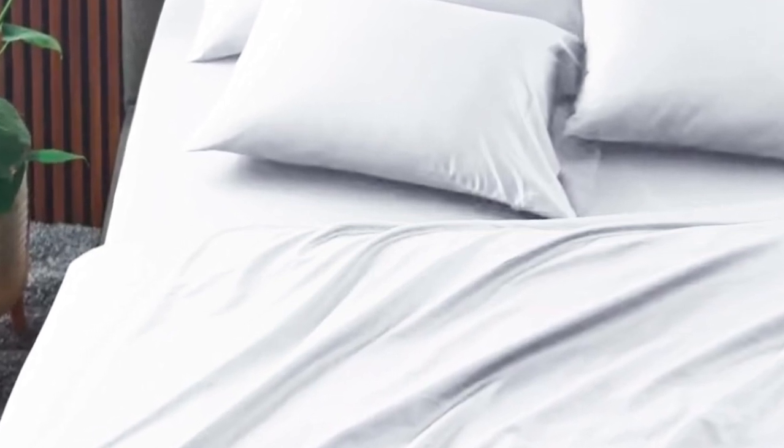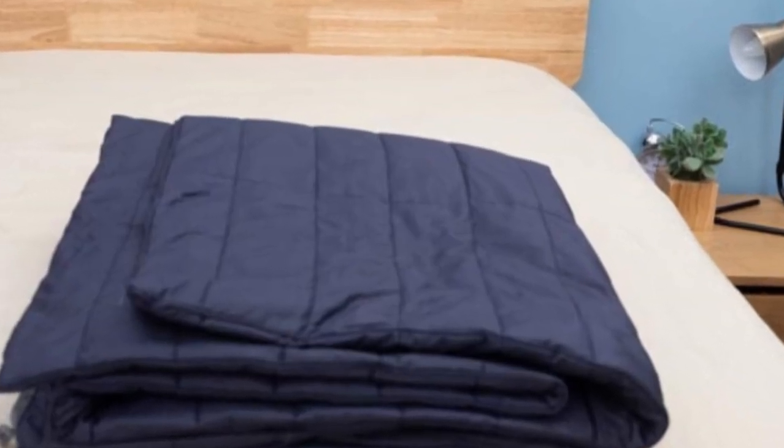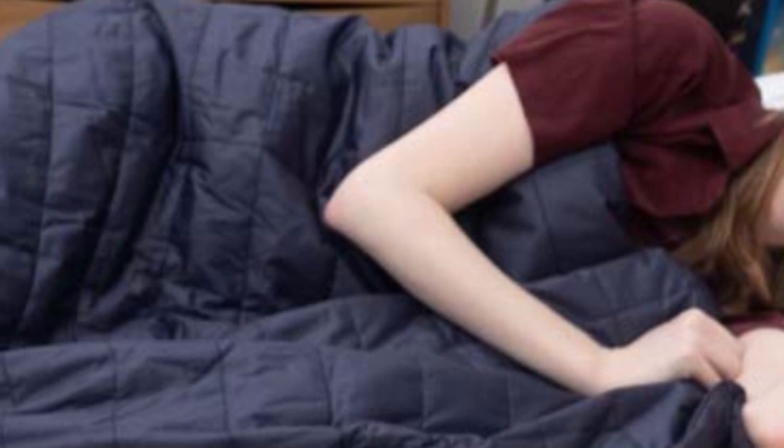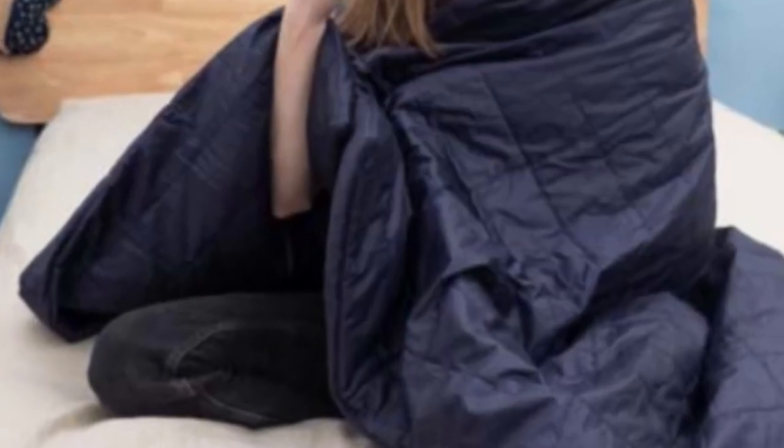The key feature of these sheets is the 37.5 Active Particle Technology. These sheets will continually adapt to your body temperature as the night goes on. Made of a blend of cotton, polyester, and spandex, these sheets should feel crisp. They have a bit of stretch to help you stay comfortable and let air flow through.